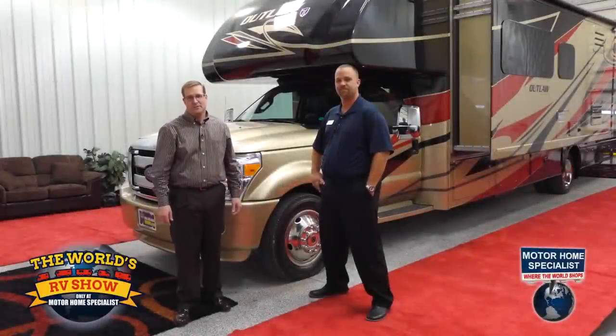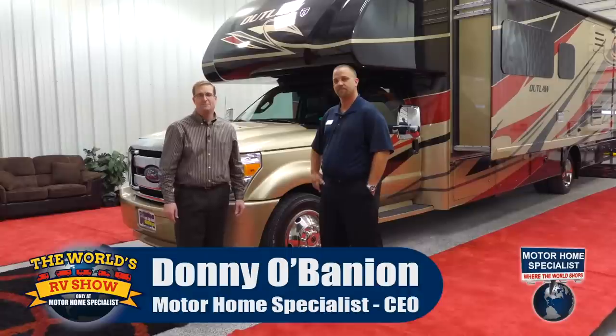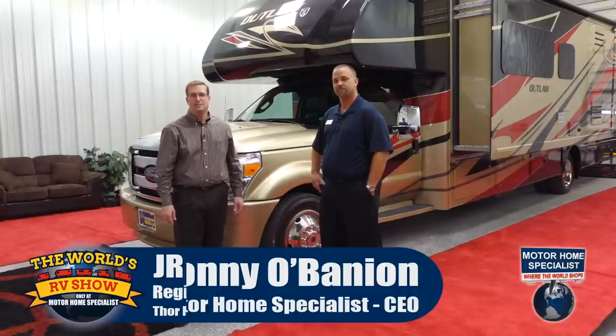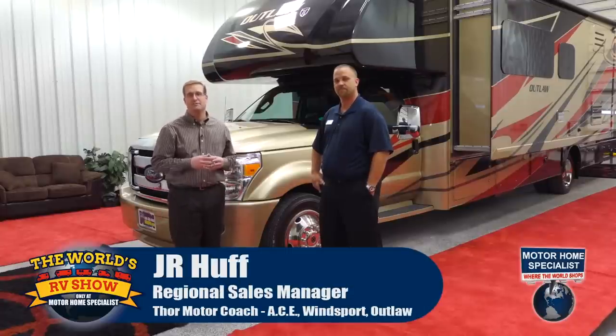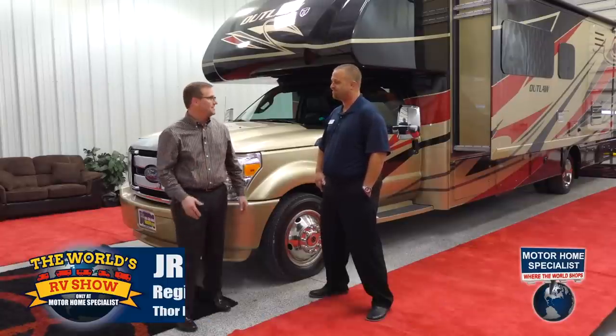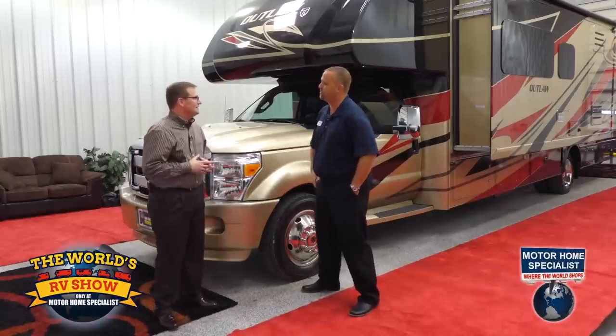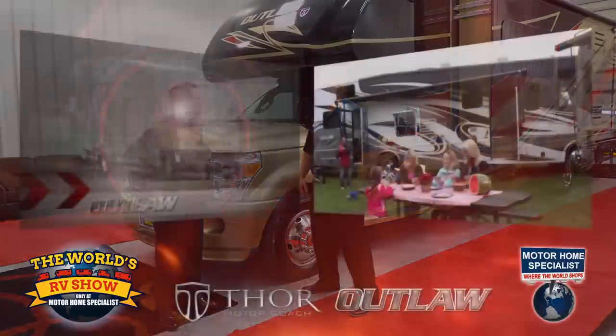Hello and welcome to the World's RV Show going on now at Motorhome Specialist, the number one volume-selling motorhome dealership in the world. My name is Donnie O'Banion and I'm joined by J.R. Huff, who is the Regional Sales Manager for the Thor Motor Coach Ace, Winsport, and the Outlaw. J.R., thanks so much for being here. Thank you for having me and for the opportunity to talk about our Outlaw product.